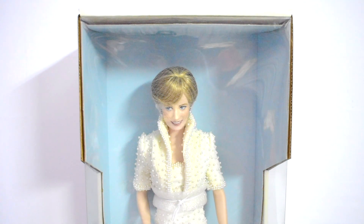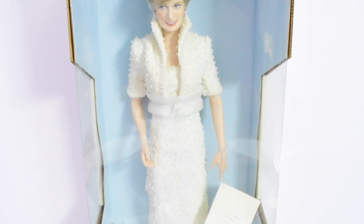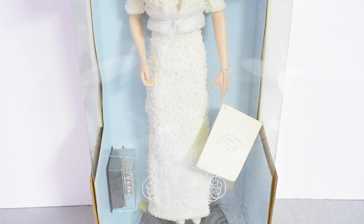Princess Diana was known as the people's princess, not just for her popularity but also for being able to connect and bond with the public. She was known for her humanitarian work, she was a stylish public figure, an epitome of feminine beauty and style. Her clothes often made headlines during the 1980s and 1990s until her death in 1997.